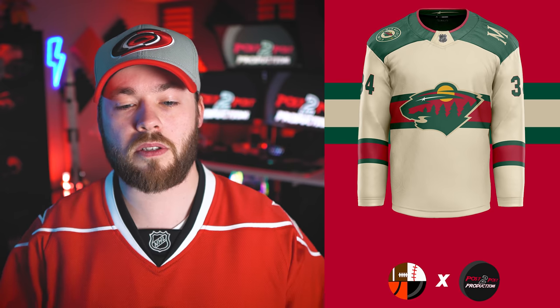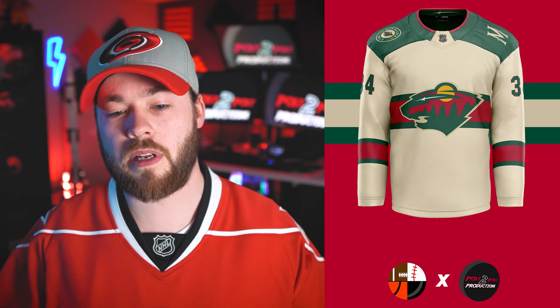Number 20 is the Minnesota Wild. I love the fact that it's not typical white — it's using an off-white or cream color. No complaints here at all. It looks similar to the current jersey they use now, but it's kind of a mix between their dark jersey and their white jersey, since the white jersey doesn't have that line in the background. Yeah, it's not bad.